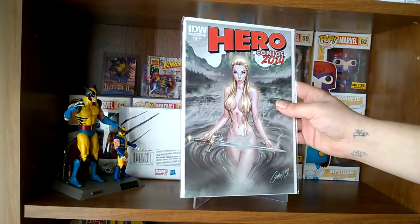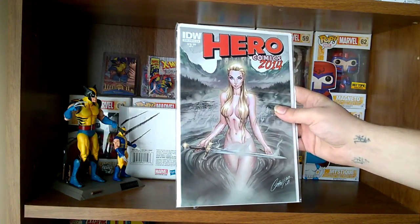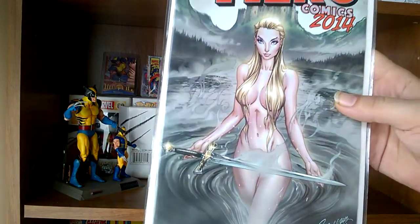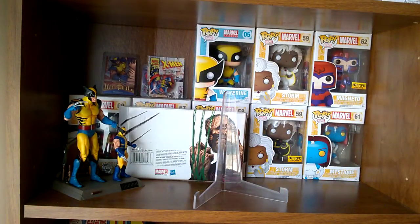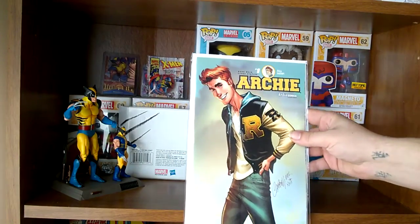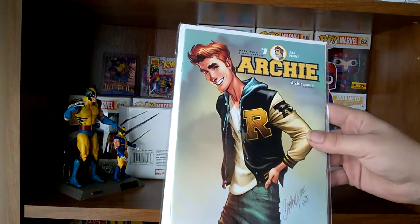Hero Comics 2014 — another one. Remember, these are all Jay Scott Campbell covers, beautiful artwork. And here we have Archie number one.